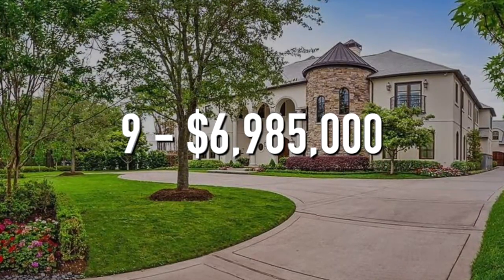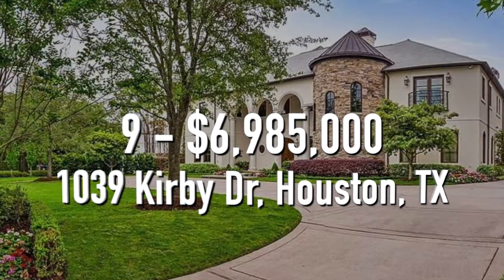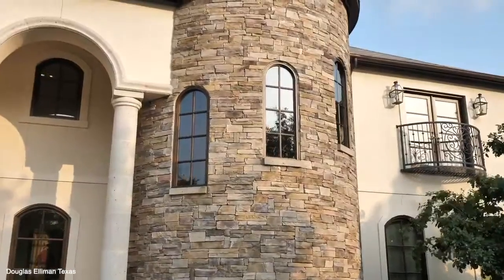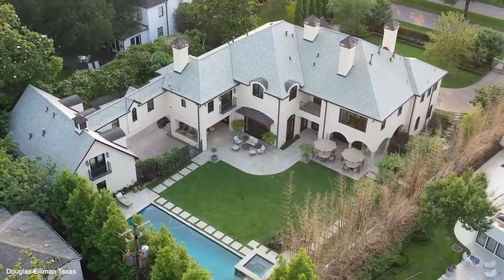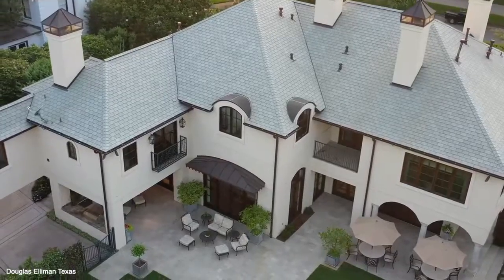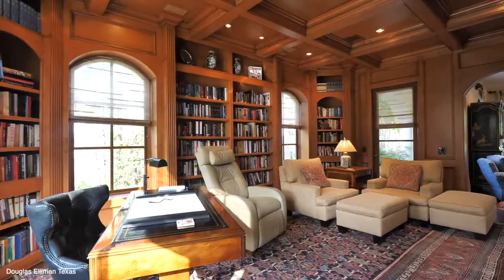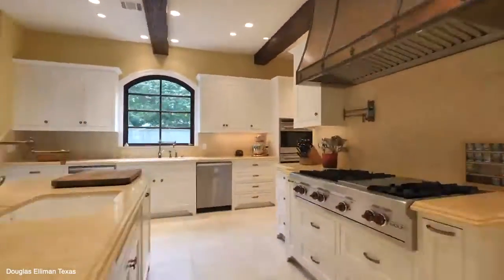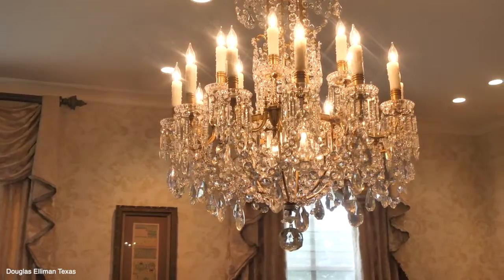Number 9. $6,985,000. 1039 Kirby Drive, Houston, Texas. This European-style estate has 5 bedrooms, 7 bathrooms, and is 8,453 square feet. The home is situated behind beautiful tall hedges and gates, giving you ultimate privacy. There's a beautiful library with gorgeous wood throughout. There's a bright and open kitchen with wood accents.